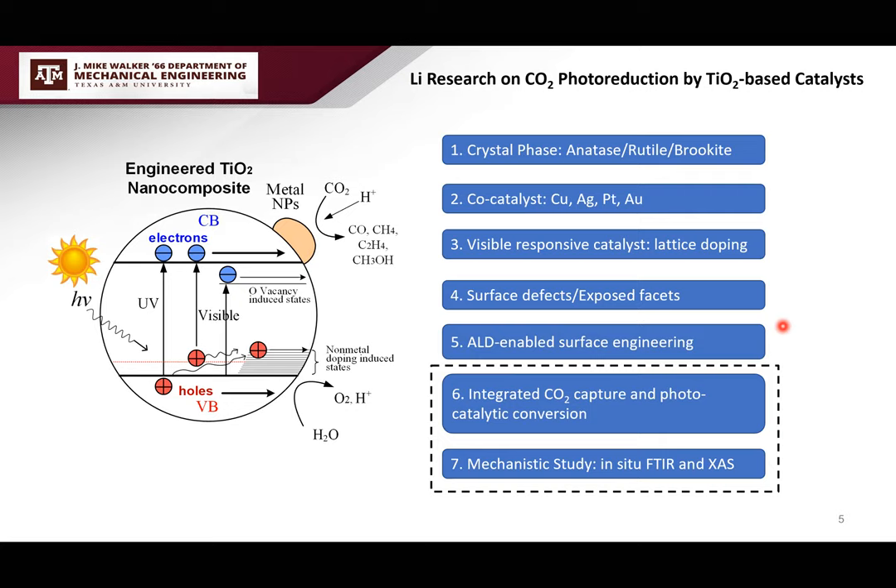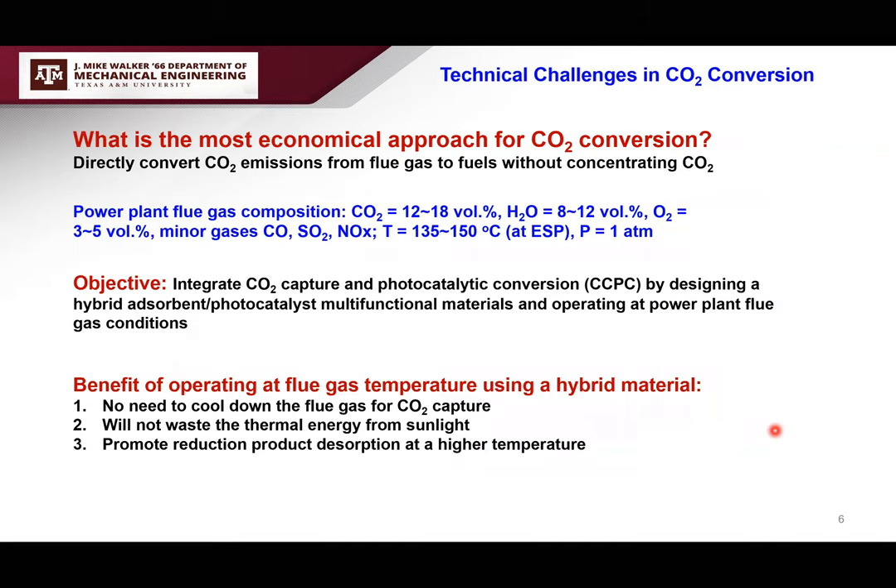Today I want to introduce something less common that I think is interesting: integrated CO2 capture and photocatalytic conversion operating at flue gas temperature. This was the main idea of my NSF CAREER project. I also want to introduce in-situ spectroscopy analysis tools for mechanistic studies, including in-situ FTIR and in-situ X-ray absorption spectroscopy.